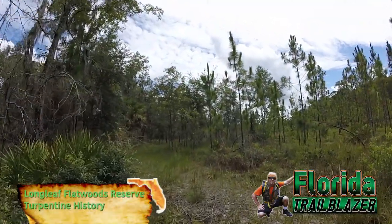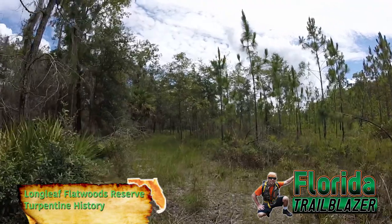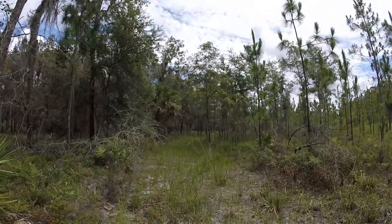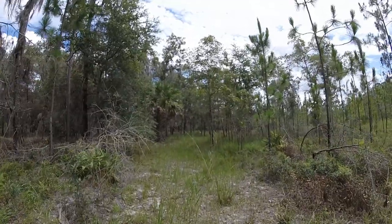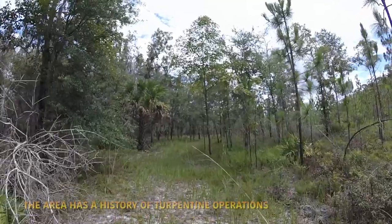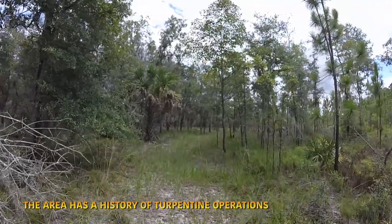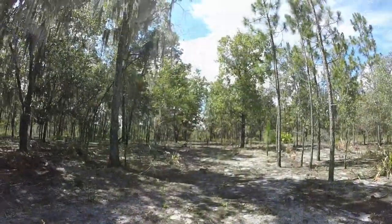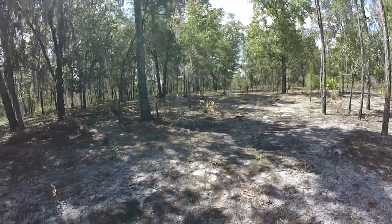Hi everybody, this is Florida Trailblazer. Today I'm exploring at Longleaf Flatwoods Preserve, located in Alachua County. It's a very nice place to roam and there's some interesting history in the area as well, exploring throughout the wilderness here.